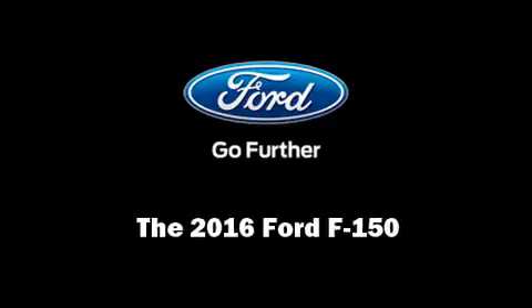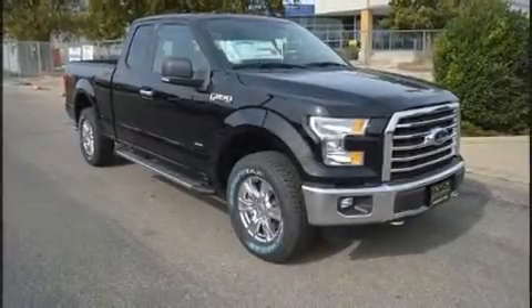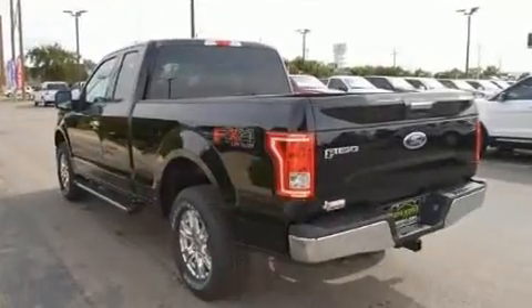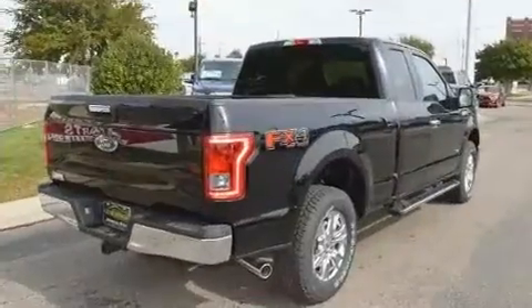Familiarize yourself with the 2016 Ford F-150. Under the hood you'll find a six-cylinder engine with more than 300 horsepower. For added security, dynamic stability control supplements the drivetrain. Four-wheel drive allows you to go places you've only imagined.